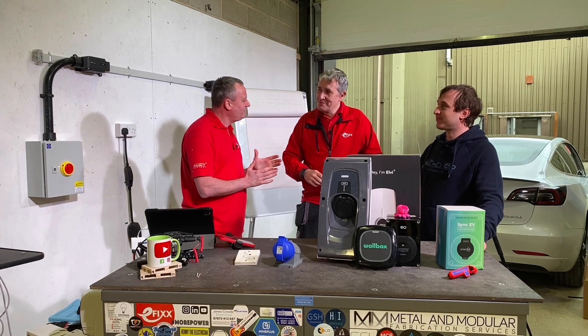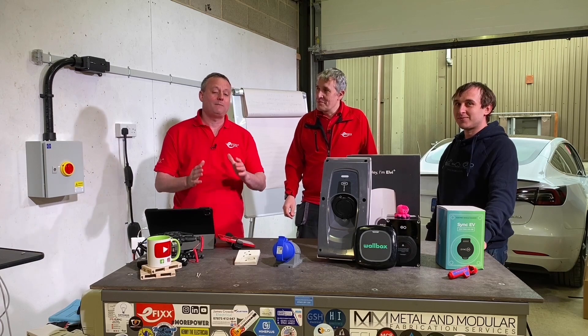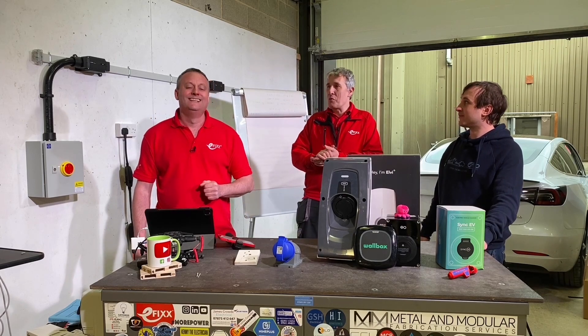21 and a half hours to charge his car doesn't seem reasonable to me, and there must be some other issues as well about using a 13-amp socket - we'll cover those too. Where would you like to take me next? Well, okay - time waits for no man.